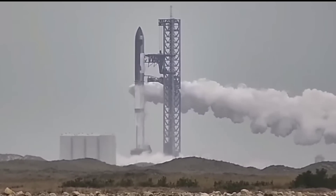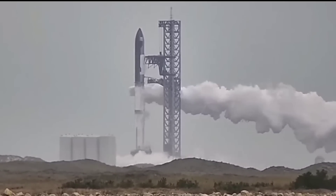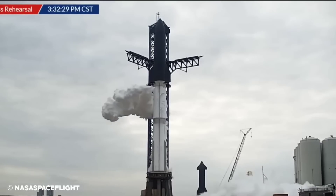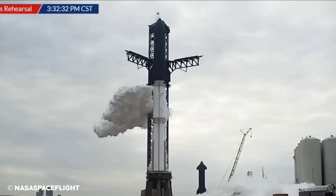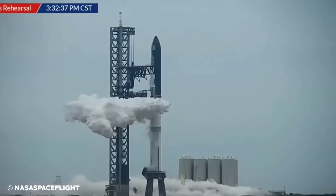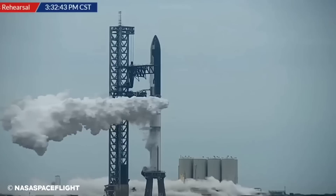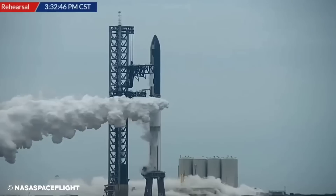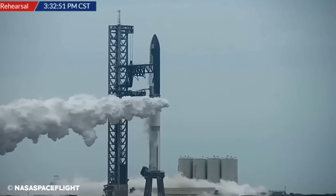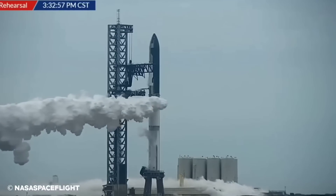Combined, both stages of the rocket — Ship 24 and Booster 7 — collectively completed dozens of separate proof tests and static fires since mid-2022, and also made it through several far more limited tests while stacked. Having cautiously characterized each prototype as well as it possibly could, SpaceX finally pulled the trigger on January 23rd. After hours of conditioning the Starbase, Texas orbital launch site's giant tank farm, SpaceX opened the floodgates and loaded Ship 24 and Booster 7 with up to 4,860 tons — 10.7 million pounds — of cryogenic liquid oxygen and liquid methane propellant in about 90 minutes.